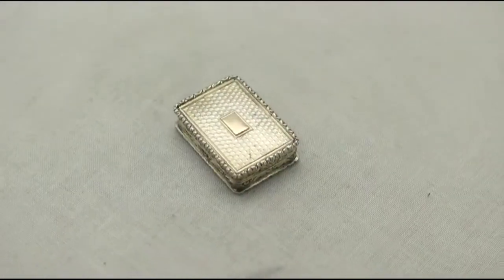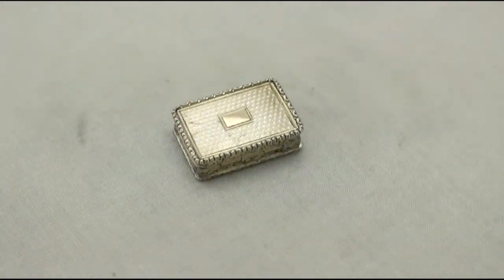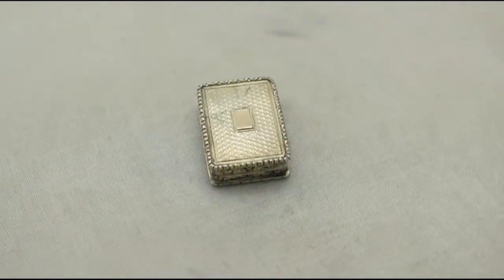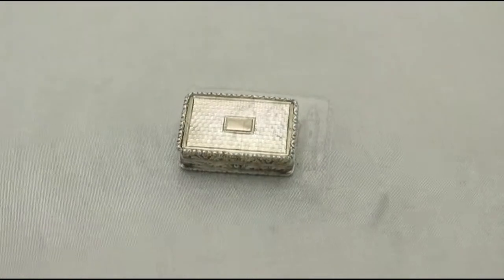At a weight of 0.8 troy ounces, the piece is an excellent gauge of silver. All the decoration is crisp and sharp. The piece can certainly be considered to be in presentation condition.